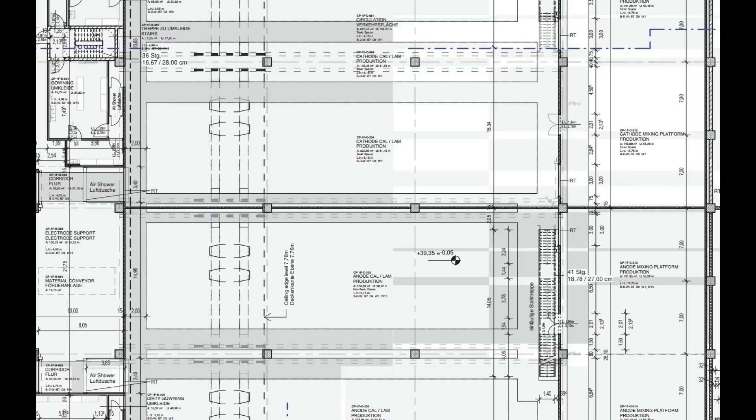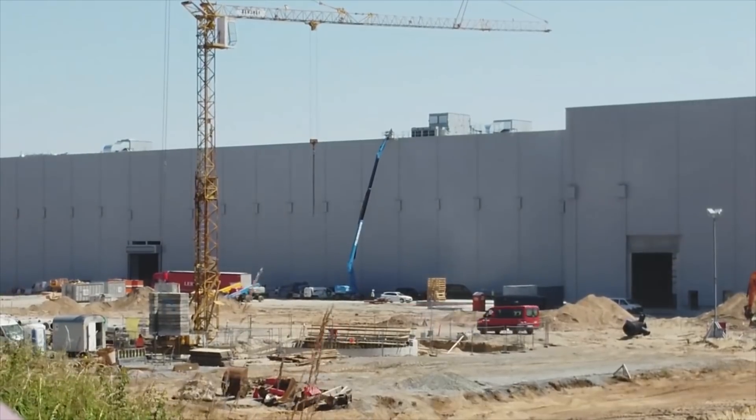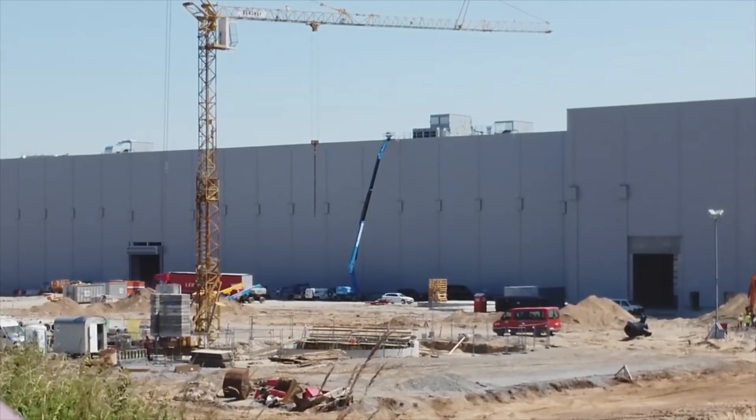The big advantage is that everything is outlined and laid out to the public, and we can see all the papers, numbers, and everything that Tesla is planning. Of course there's a lot of redacted content we are not able to look into, but these papers clearly show that this entire area we have watched over the past weeks is the battery cell production.